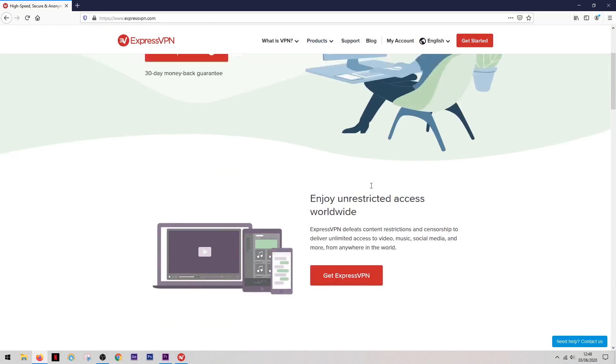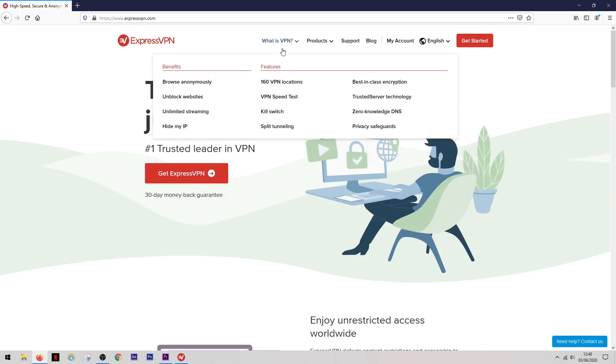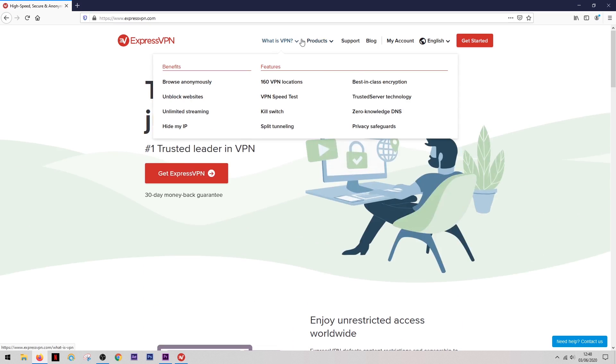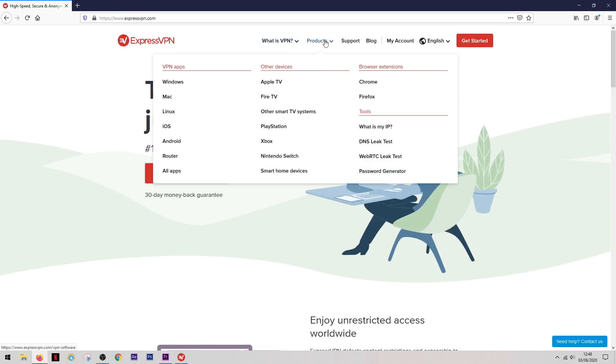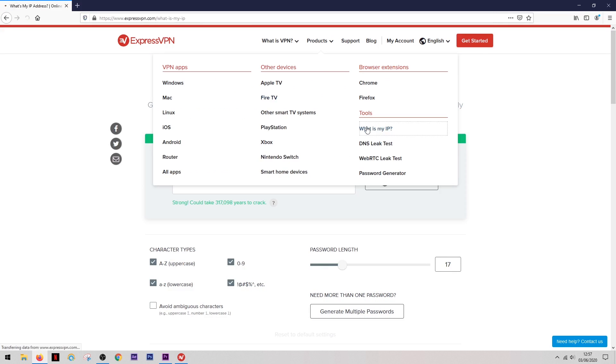When I first logged on to the ExpressVPN website, I found the site itself to be very well laid out and quite informative — it seemed that any question you'd want answered you can find simply by looking through their menu system. As well as the VPN itself, they also supply some security tools which are not only free but pretty useful too, such as a password generator and an IP address checker.